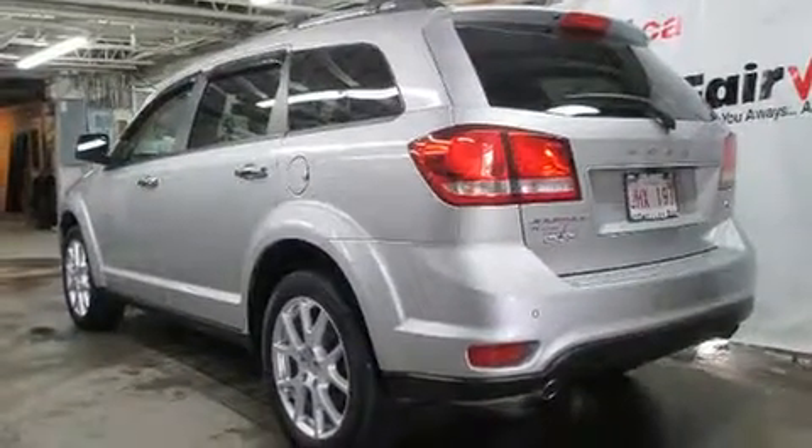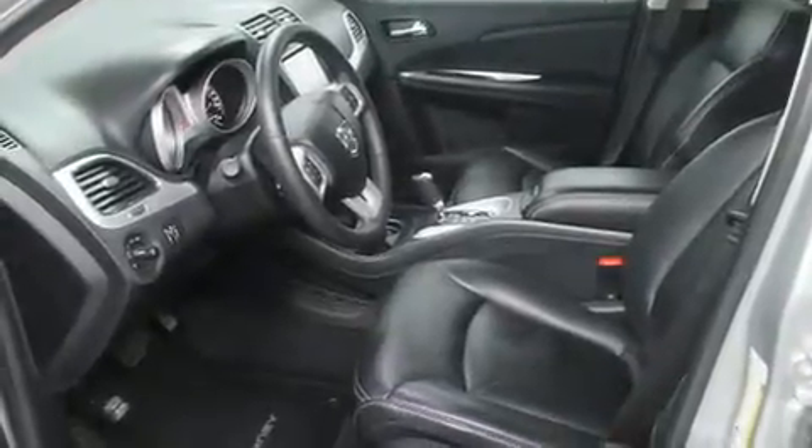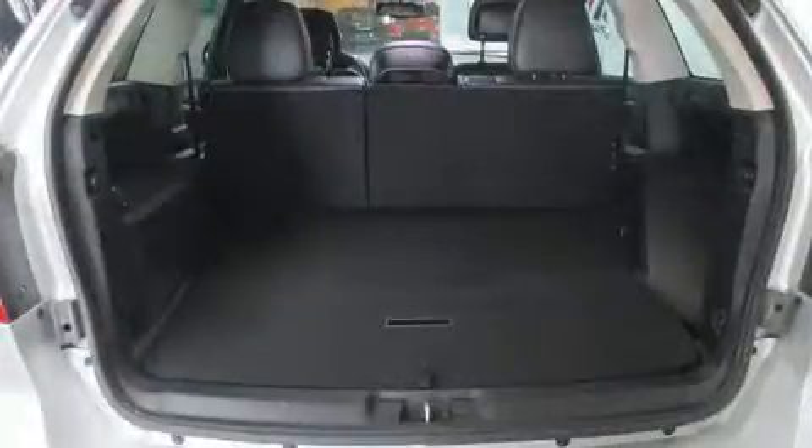All of the premium features expected of a Dodge are offered, including leather upholstery, a rear window wiper, an automatic dimming rearview mirror, heated seats, fully automatic headlights, a roof rack, and remote keyless entry.